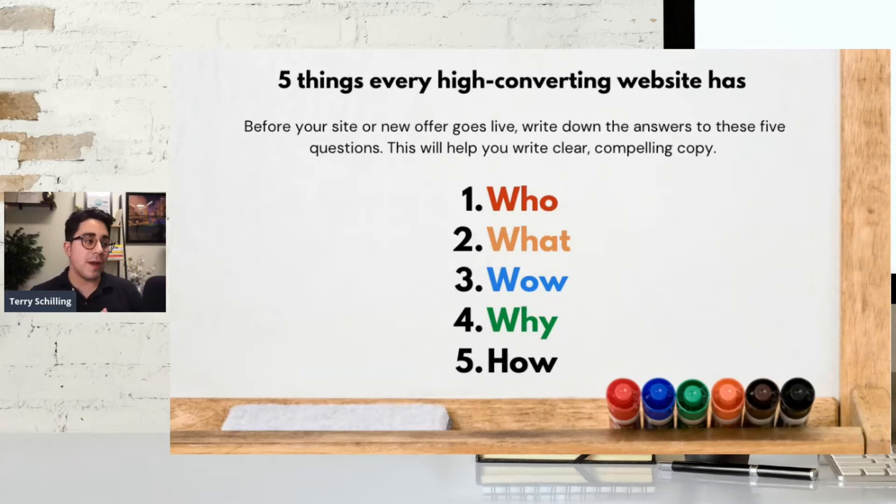Before your website — or let's say you have a new offer for a sales page you're about to hit live — it's very important that you think of these five questions. Because if you have these five answers, it's going to help you write clear and compelling copy. The five things are: the who, the what, the wow, the why, and the how.